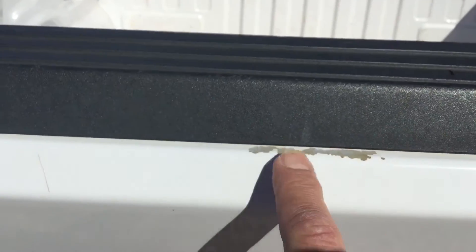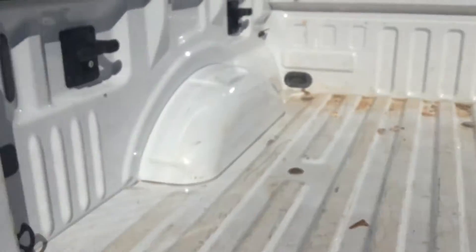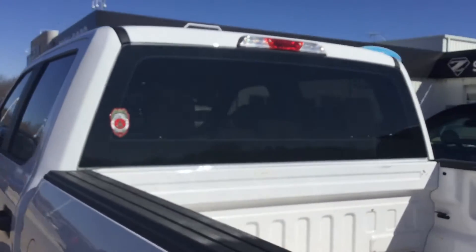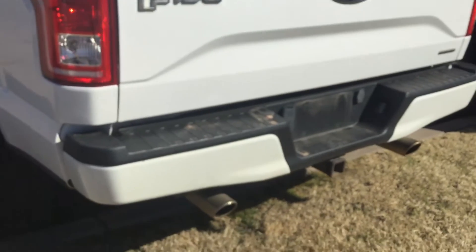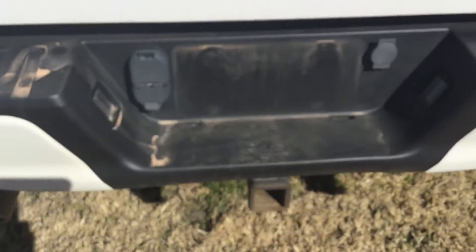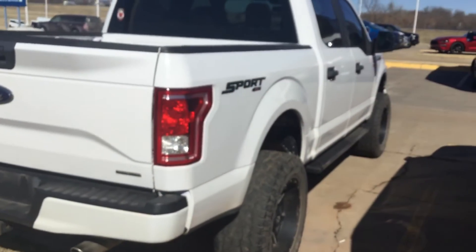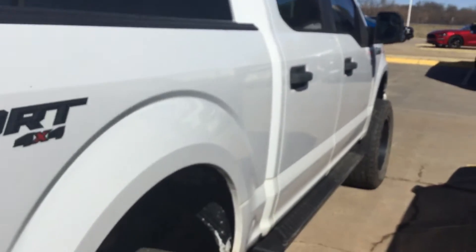A little scrape of paint right there off the back of the tailgate. A little minor scratches in the back but no big dents or anything along those lines. Really not a lot of exterior scratches, dings, or pings.